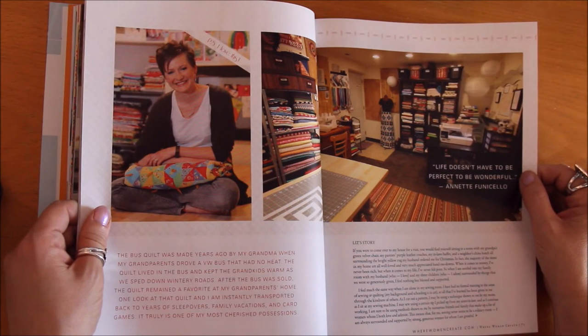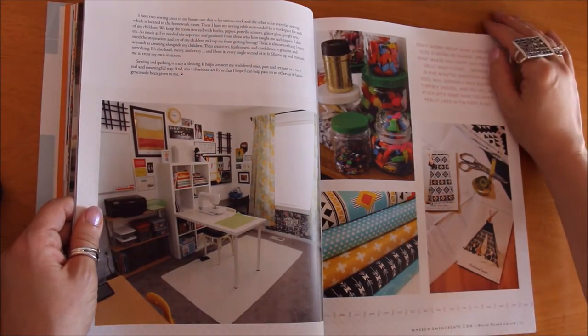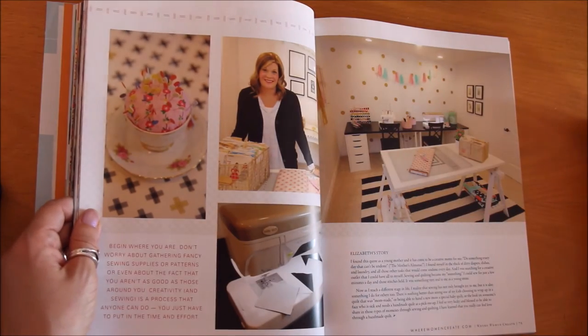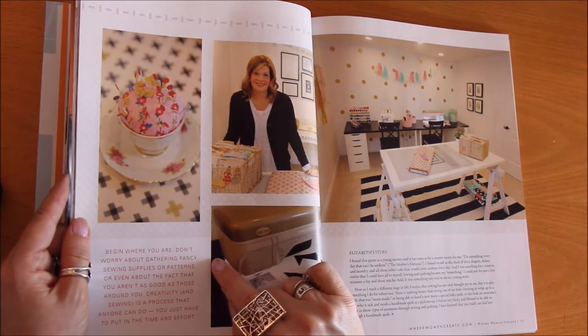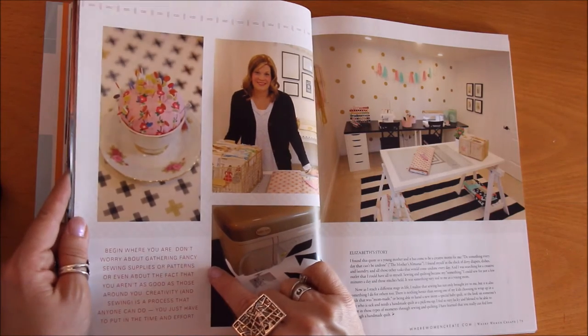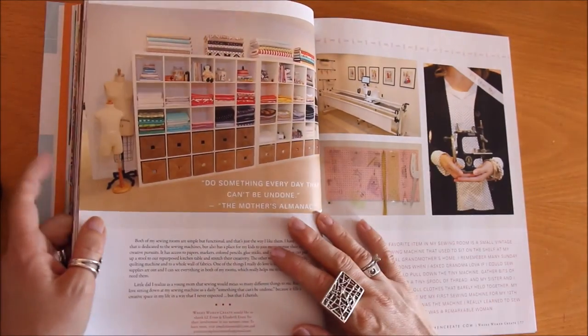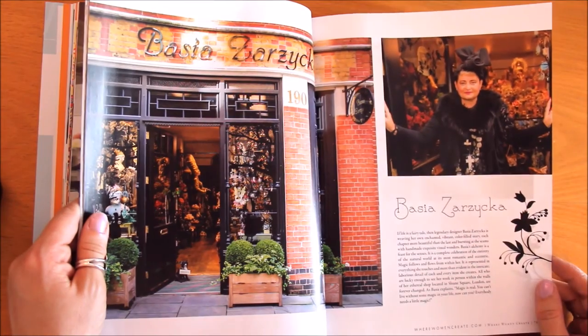'Life doesn't have to be perfect to be wonderful' — Annette Funicello. That's one of my favorite quotes too. Again a totally different space — I wonder how our spaces are inspired by the particular kinds of art we explore. Here's some interesting advice: 'Begin where you are. Don't worry about gathering fancy sewing supplies or patterns, or even about the fact that you aren't as good as those around you. Creativity and sewing is a process that anyone can do — you just have to put in the time and effort.'